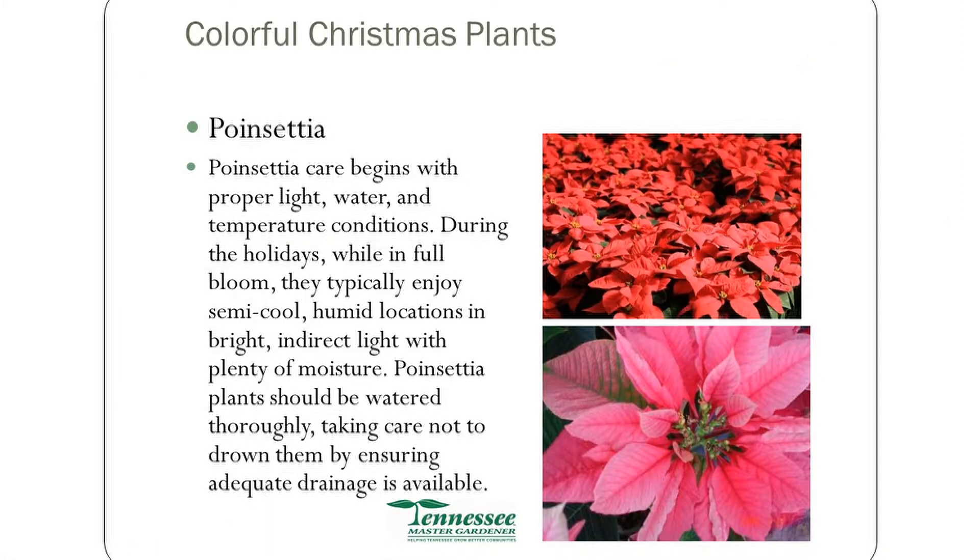Poinsettia — we talked about poinsettias last year at the Christmas meeting. It's an interesting plant. It's native to the mid-America, Mexico area. It was brought to this country by a fellow by the name of Dr. Poinsett, who was the first ambassador to Mexico from the United States. While he was down there, he got interested in this plant and sent some of them back, and from there it kind of grew.